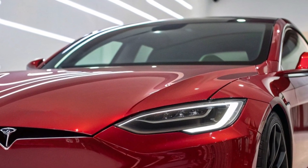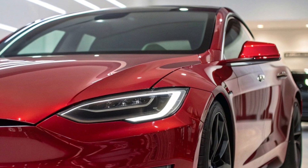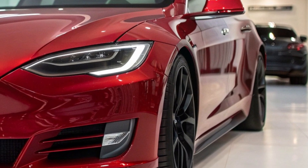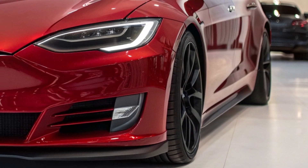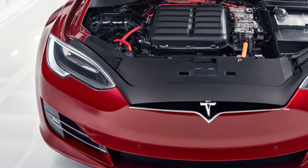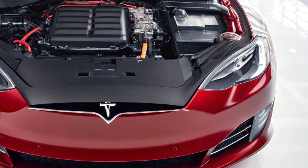Let's talk about the new adaptive aero system. Tesla's engineers have borrowed tech straight from Formula One: active spoilers, underbody diffusers, and dynamic ride height all working in sync. The car doesn't just go fast — it slices through air like a laser-guided missile.